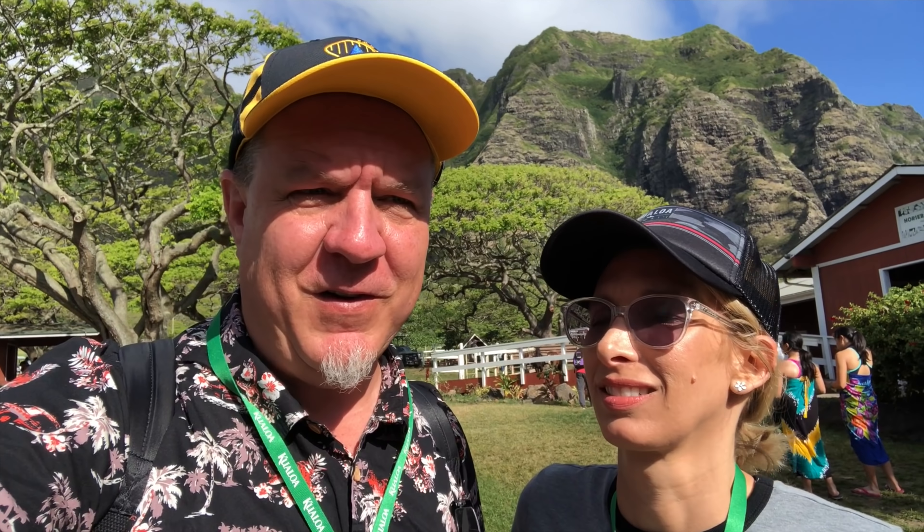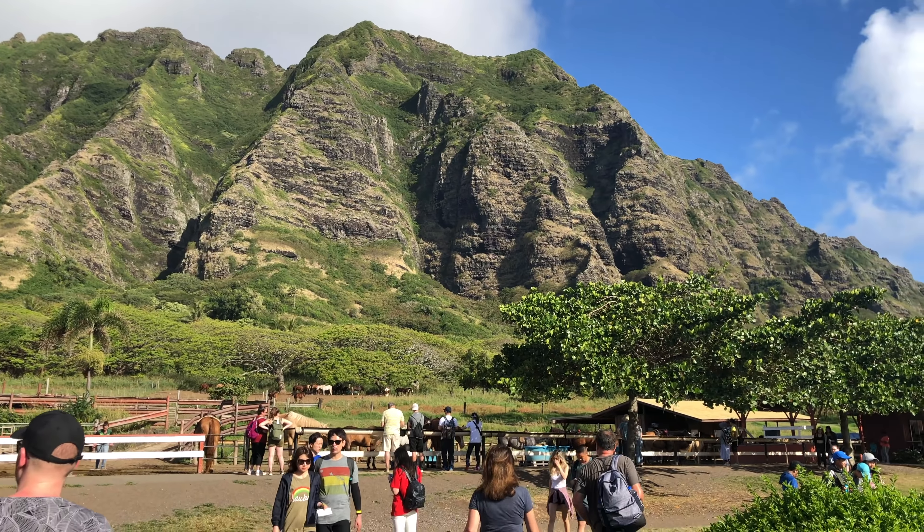Welcome to Jurassic World or Park or whatever. We're here at Kualoa Ranch in Hawaii to check out some of the filming locations for Jurassic Park, Lost, Hawaii Five-0, and 50 First Dates for some reason. But you can see the awesome mountains behind us — it's really beautiful here.